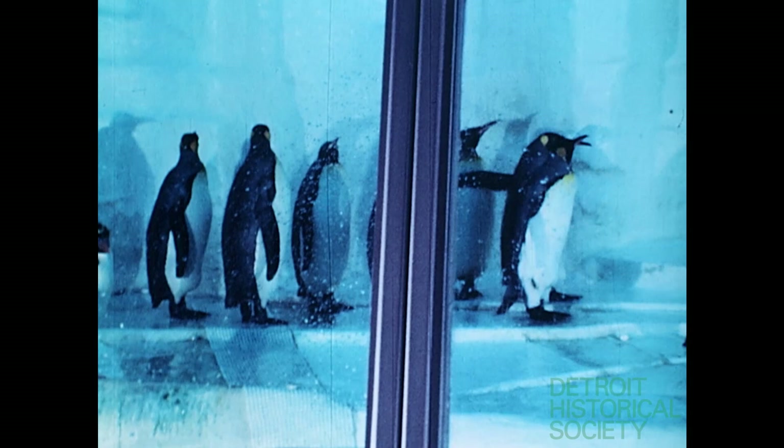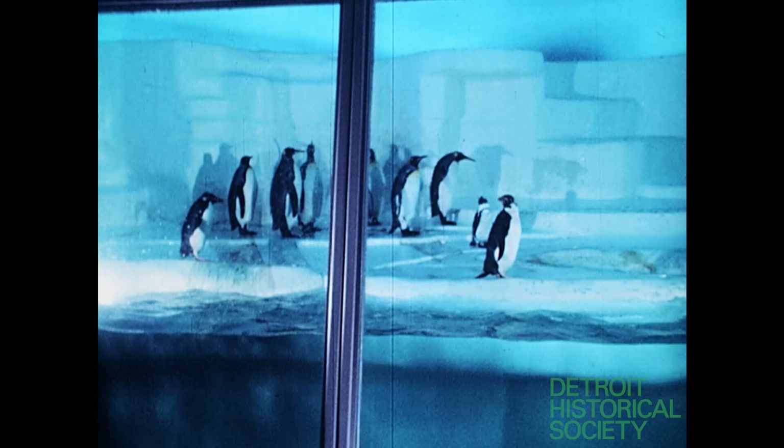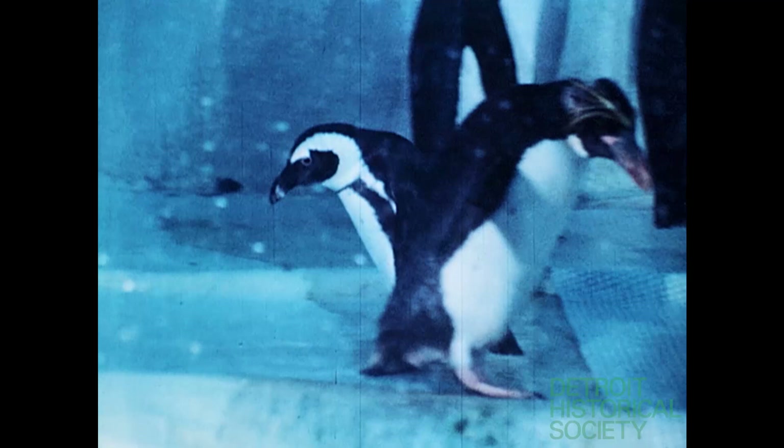Some are snobs and associate only with their own species, while others are gregarious mixers, easily moving from group to group. Many people are curious as to how the birds spend their time. What do they do in the exhibit? Well, they walk, and they waddle, and they strut, and then they walk some more.